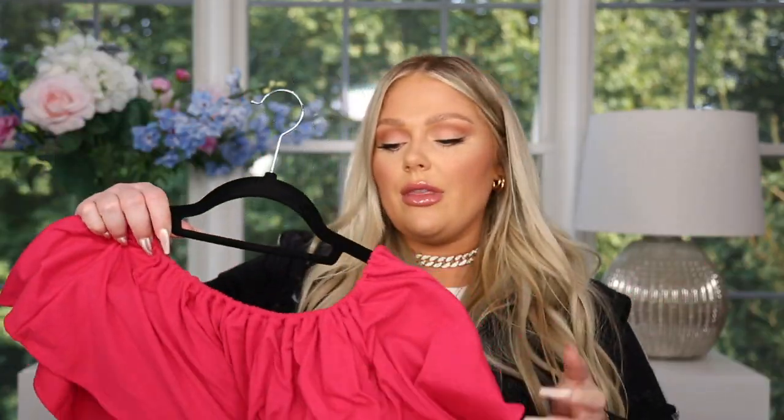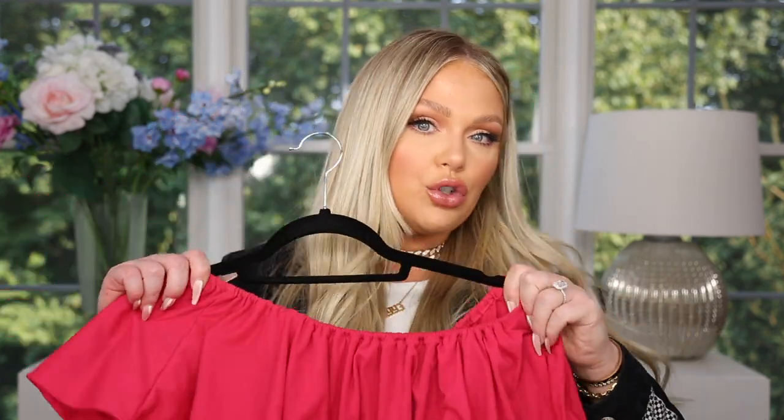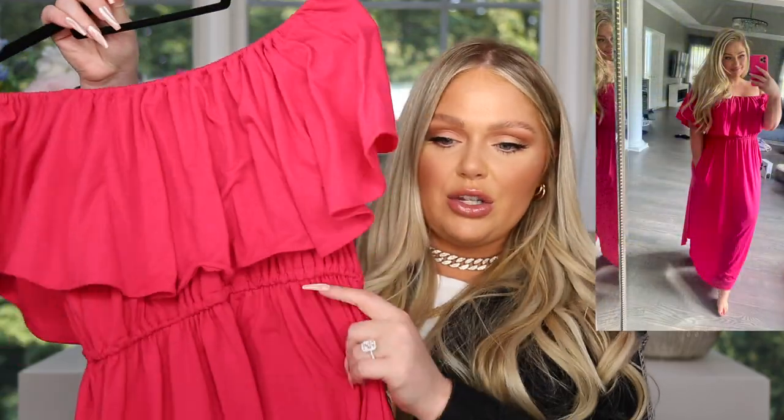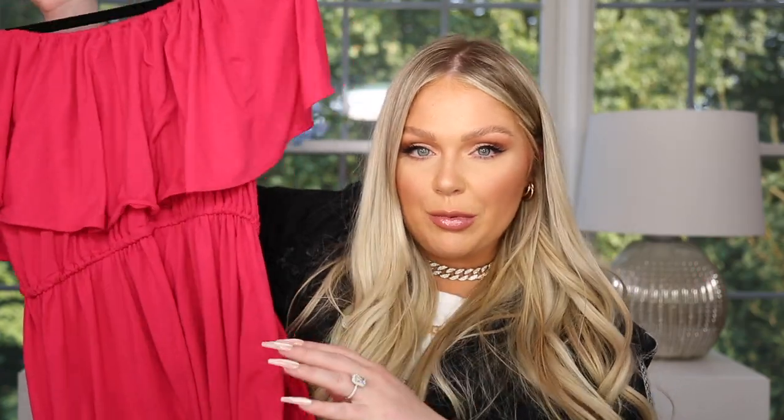I also loved this maxi dress — this is the most comfortable thing. I have worn this probably a lot since I've gotten it, even though it's like a fancy dress I wear it around the house too. It's a little maxi dress, kind of has a frilly top, but you can wear it off the shoulder which is how I like to wear it — let your shoulders pop, it cinches at the waist, and then just flows down. It does have pockets on either side, which is super convenient. It comes in a bunch of different colors, it's super flattering, and you can wear it with like a thousand different things. This one does run a little big so if you're between sizes, I'd say size down.